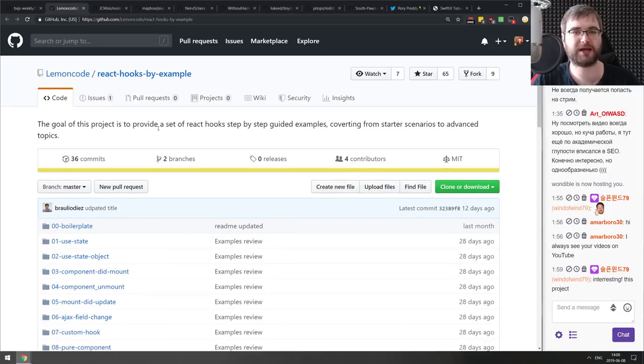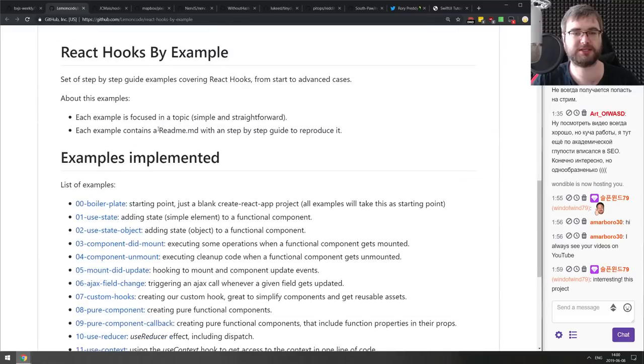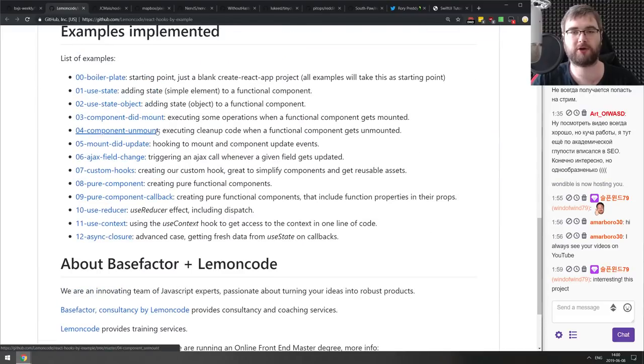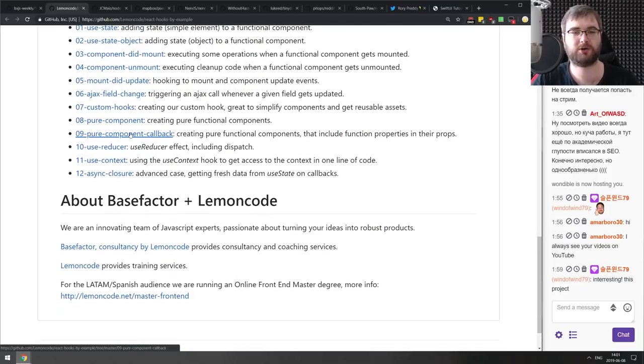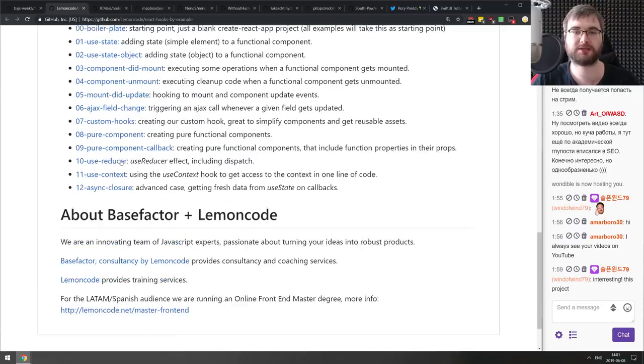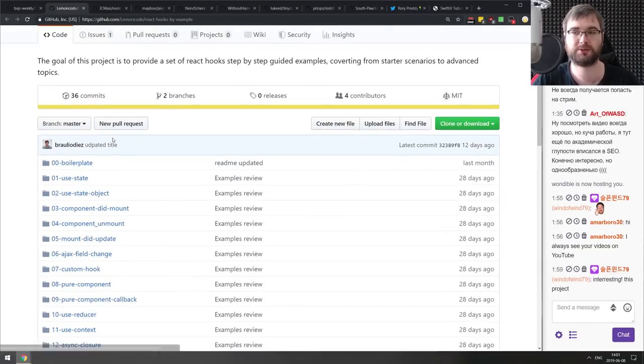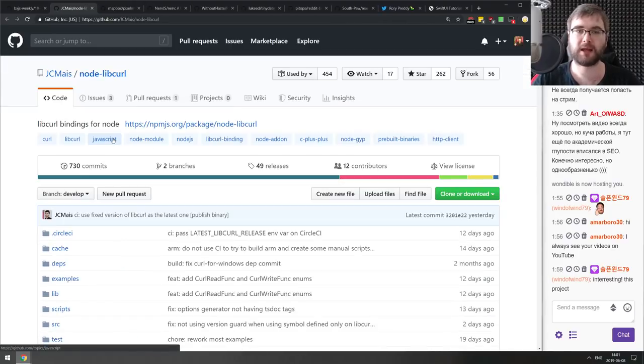Next is React Hooks by Example — a neat collection of examples on how to use React hooks, from the very simple useState, to component lifecycle equivalents, to more complex things like useReducer, useContext, async closures, and more. If you're starting with hooks in React and want nice examples, check this one out.